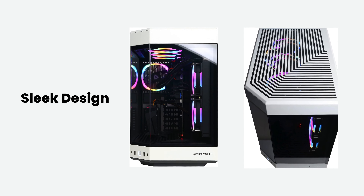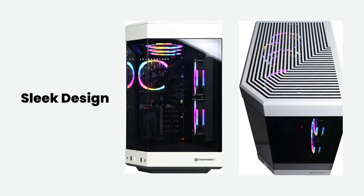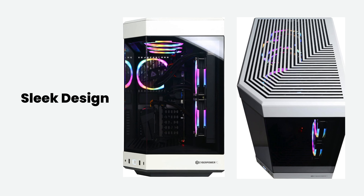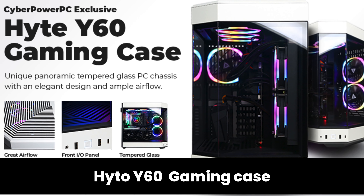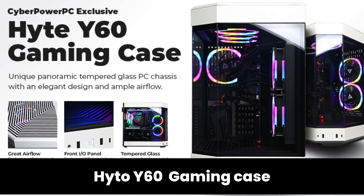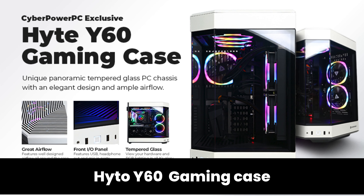Sleek Design features a stylish and modern design that not only enhances the gaming setup but also complements any gaming environment. The Hybrid P60 Gaming Case gives the CyberPowerPC Gamer Xtreme VR Gaming PC a unique panoramic tempered glass PC chassis with an elegant angular design and ample airflow.